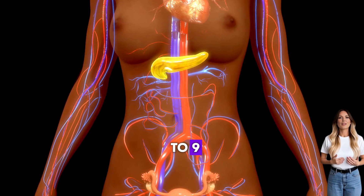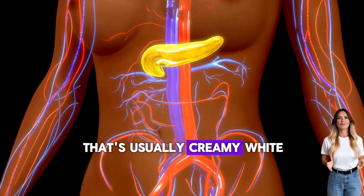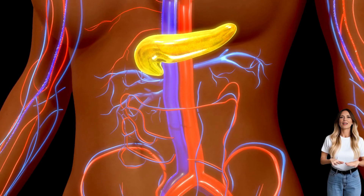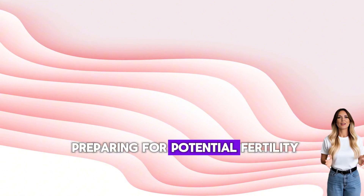Pre-ovulation, days 6 to 9: you'll notice a small amount of discharge that's usually creamy white or slightly yellow. It might feel sticky or tacky to the touch. This is your body preparing for potential fertility.